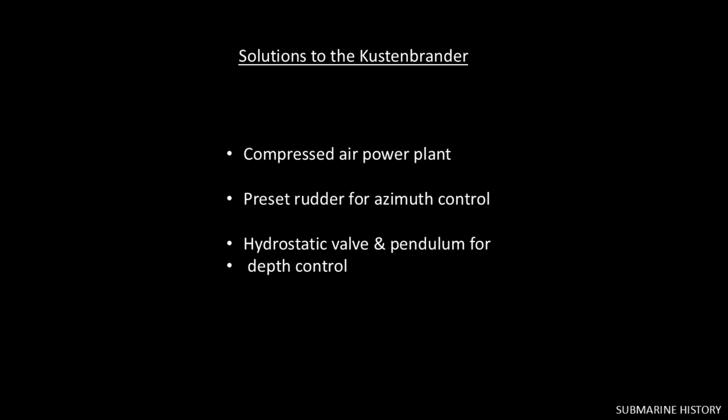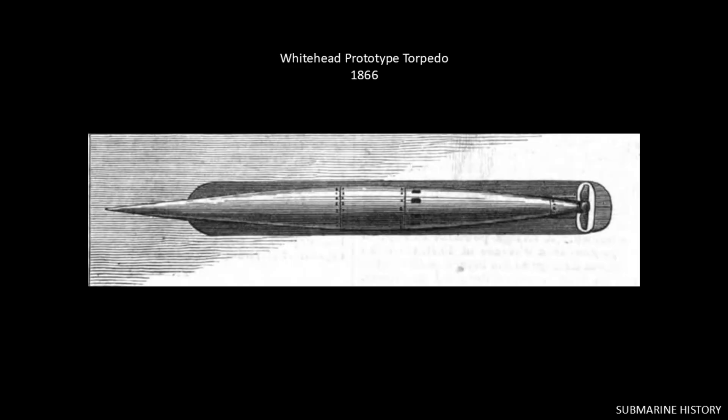He threw himself at the project and came up with solutions: compressed air for the power plant, a calibrated rudder for maintaining course (horizontal control), and a hydrostatic valve and pendulum system for maintaining a preset depth (vertical control). The hydrostatic valve and pendulum system was the secret sauce — it limited depth variations to just a few inches, which was critical. The 1866 prototype torpedo was made from steel sheets, 11 feet long with a 14-inch diameter. The two-bladed propeller was powered by a two-cylinder compressed air engine maintaining 6.5 knots over 200 yards, then a further 100 yards at slower speed. The 17.6-pound gunpowder charge was detonated by a percussion cap exploder.